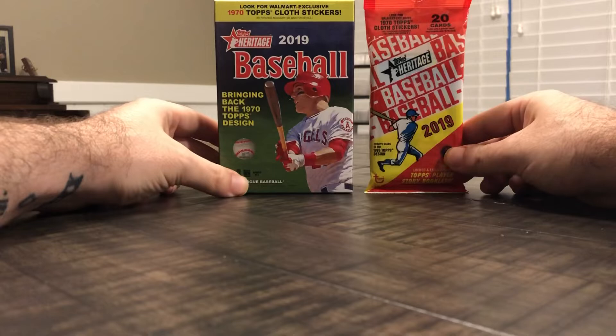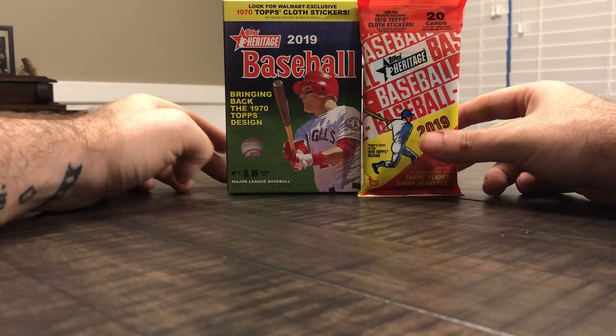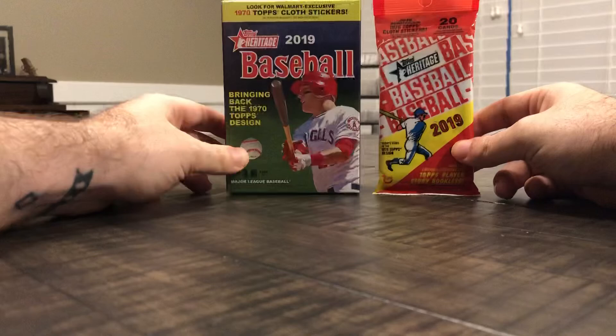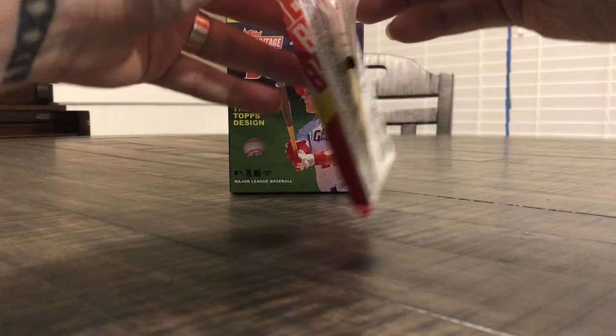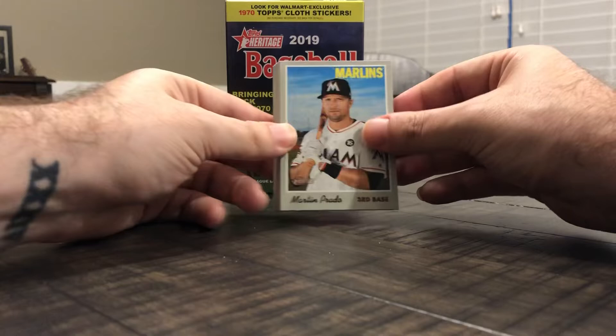What is up everybody, decided to get in on the action and we're gonna open up some 2019 Topps Heritage. I got a rack pack and a hanger box from Walmart, so we have the chance at those cloth exclusives. We won't be getting those candy toppers like you could get at Target. The cloth one sounds a little bit cooler, so we got a pack and the hanger box — see if we can get one of the many inserts or variations that they have.